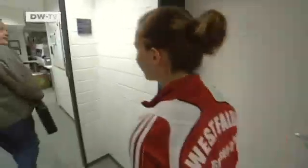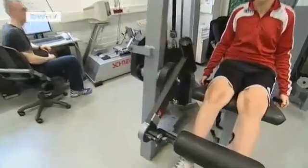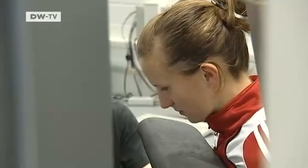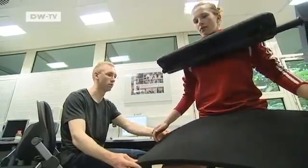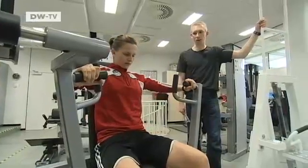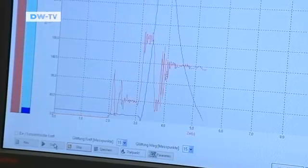The second procedure is strength diagnosis. By running many tests with children and young people, the researchers have discovered some surprising things. For example, current thinking says lifting weights is bad for children — but it isn't.